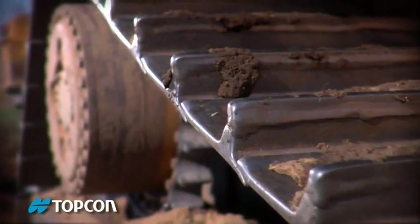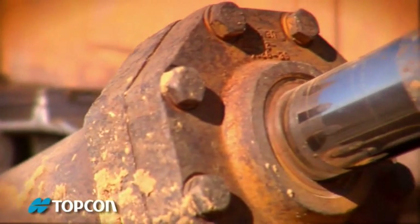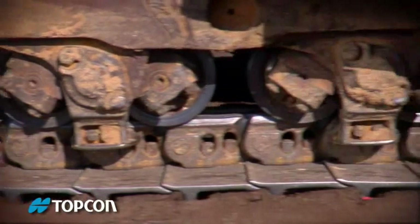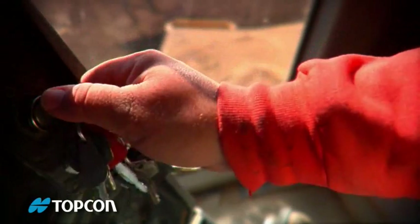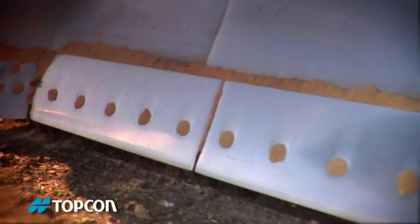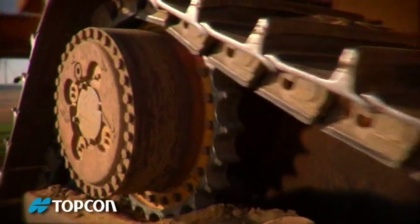Consider the dozer — plenty of power for rough work, but not much finesse for finishing. But what if you could harness that power and get the finesse from the same machine? What if you could get power, finesse, and speed? That would certainly make your life better.